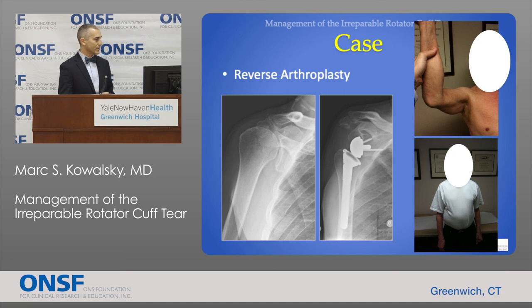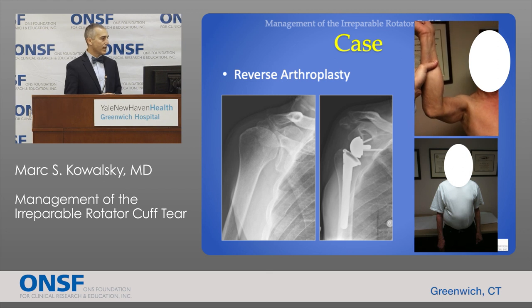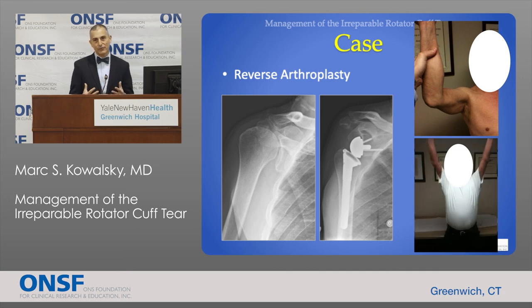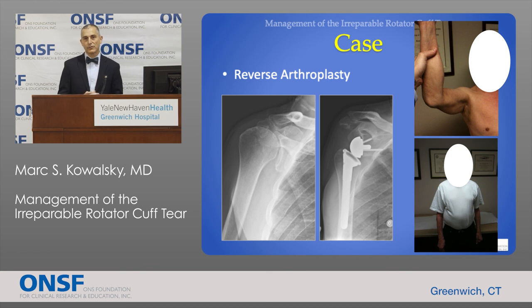This patient with an irreparable tear shows the common theme of proximal migration — upward movement of the humeral head relative to the socket due to lack of a stable connection. Preoperatively, the patient had a complete inability to maintain the arm in space, significantly impacting function. After reverse arthroplasty, the patient can very easily move the shoulder above shoulder level in order to perform activities of daily living — an incredibly powerful operation in the right patient.